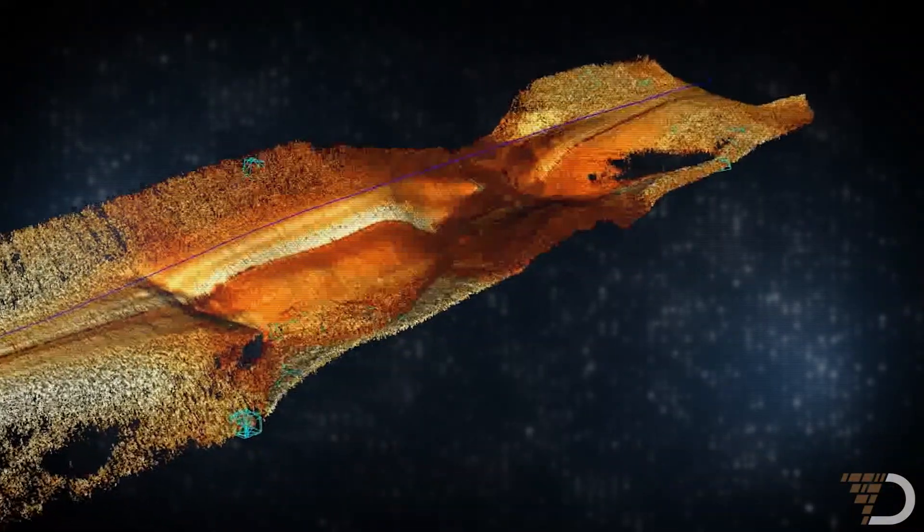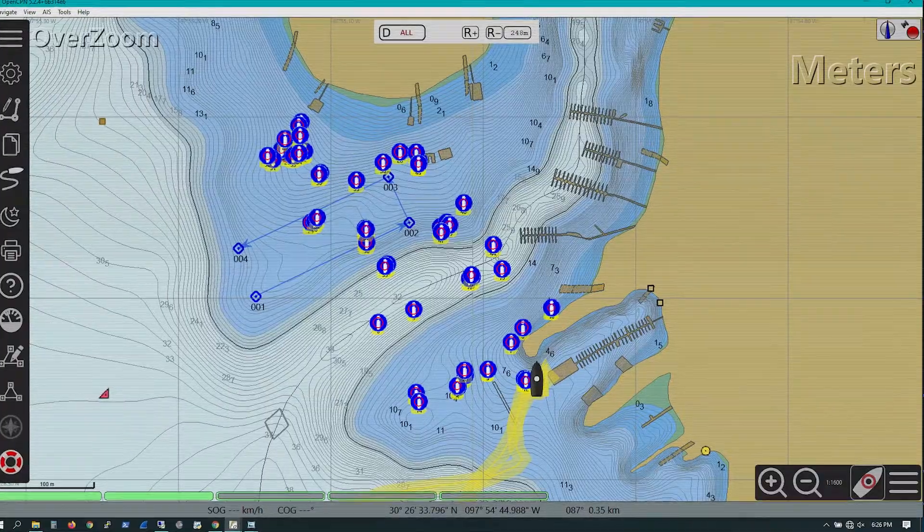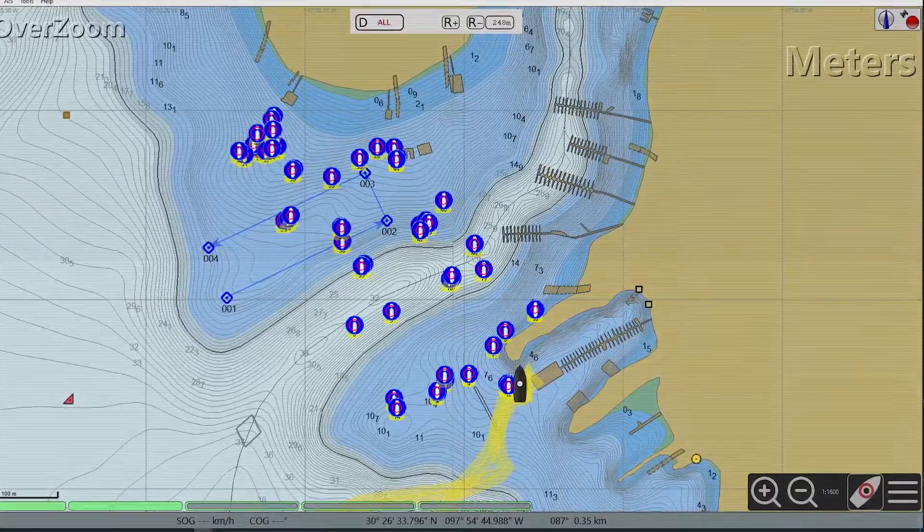We've made the deep ocean now accessible through advancements in subsea autonomy, machine learning, artificial intelligence, and simply scale. We expect to have thousands of these things constantly circulating in the Earth's oceans, collecting data 24/7, 365.